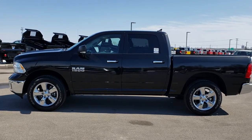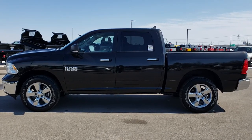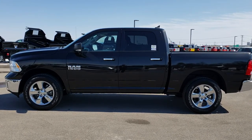Thank you so much for checking out the video. If you want to make this truck yours, give us a call right now at 920-921-0850. Ask for one of our sales associates to make this truck yours today. Once again, that number is 920-921-0850.